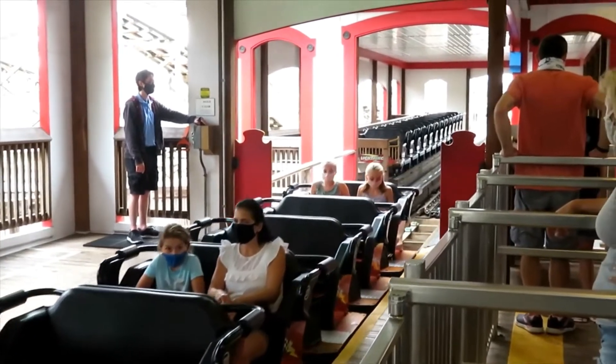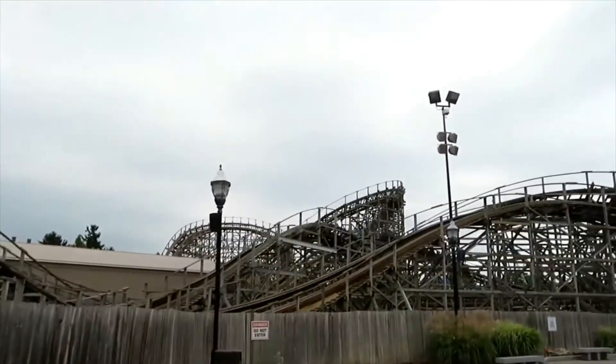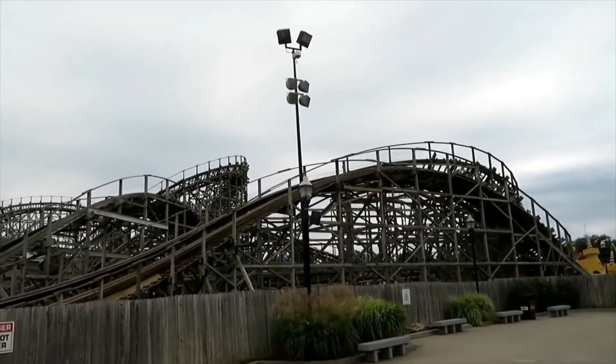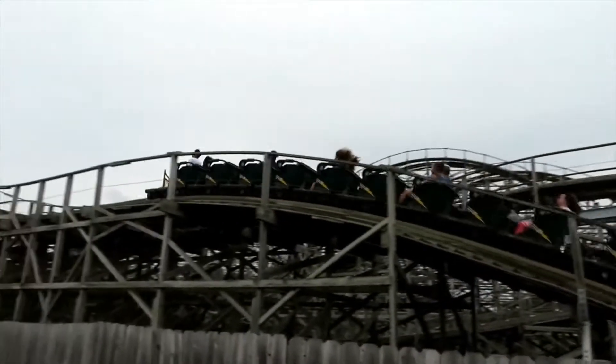Then you go into a little bunny hop, rise up, and do this big spiral drop into the tunnel. This is cool because as you're doing the spiral drop, the opposing train is going to come and you're going to meet at the bottom.